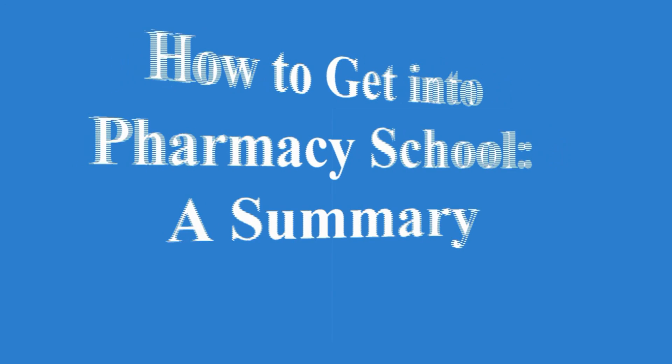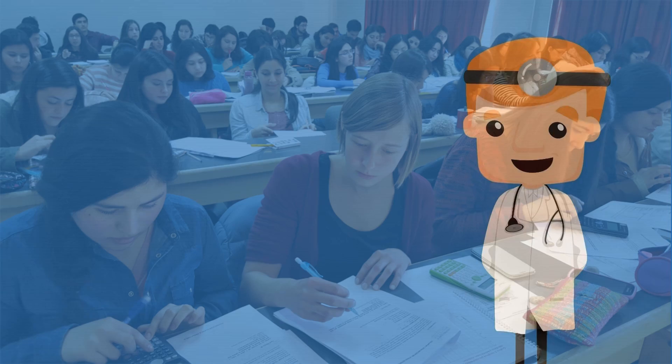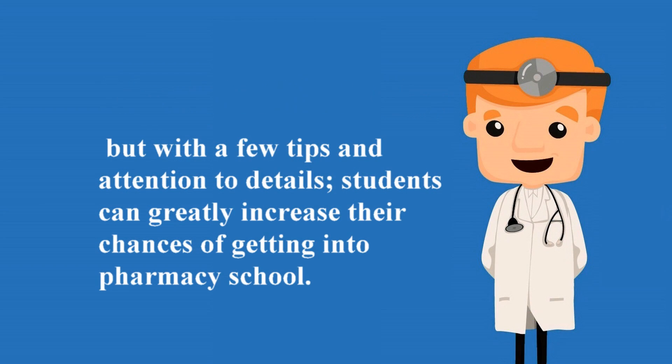How to get into pharmacy school. Pharmacy school admissions can be daunting, consisting of exams, letters, and one really big interview day. But with a few tips and attention to details, students can greatly increase their chances of getting into pharmacy school.